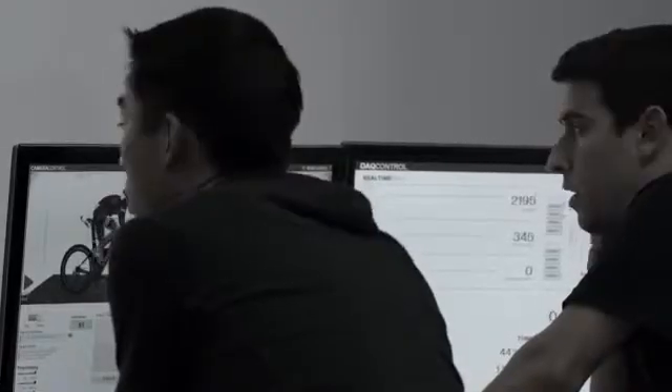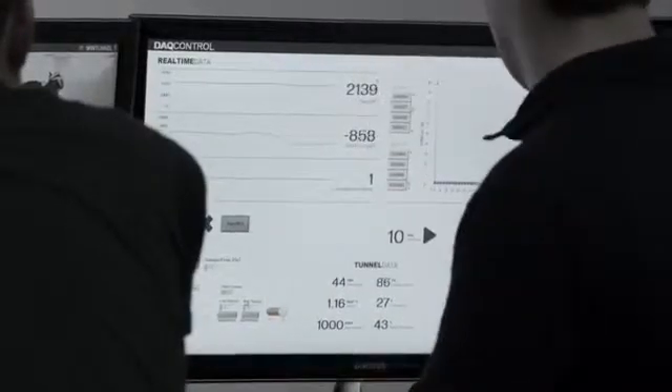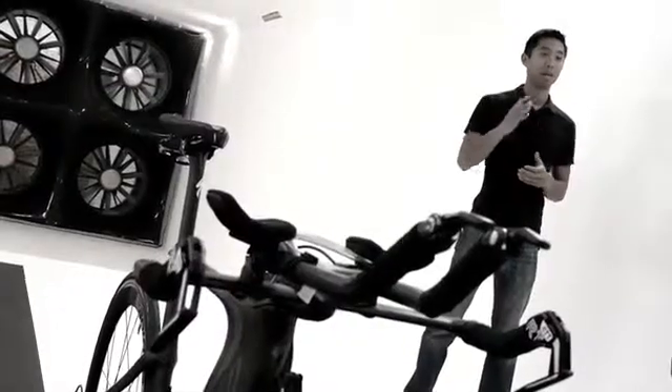Everything about this tunnel — from the data acquisition to the control of our bike fixtures — is all run off of National Instruments hardware and software. That ranges from our airflow measurements in the tunnel itself to controlling the bike fixtures and moving everything when we have athletes on board. It's all run through NI hardware and through our VIs and LabVIEW.